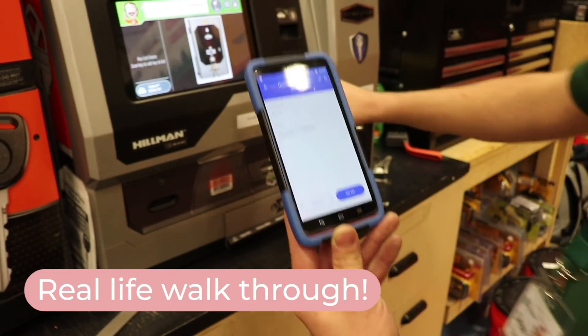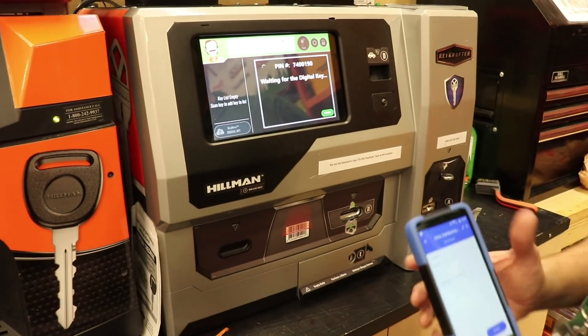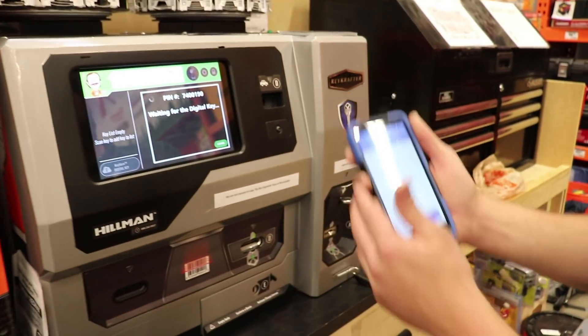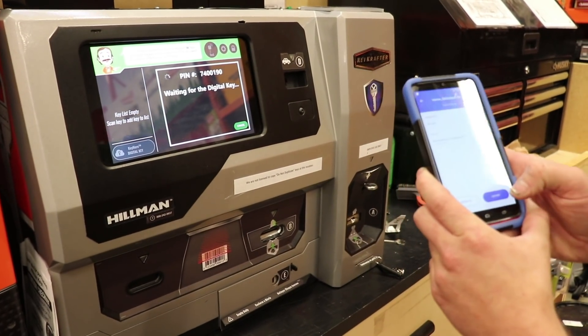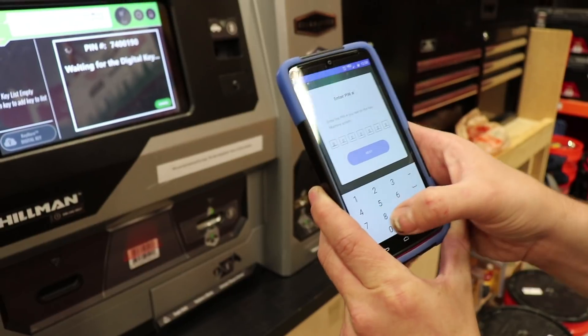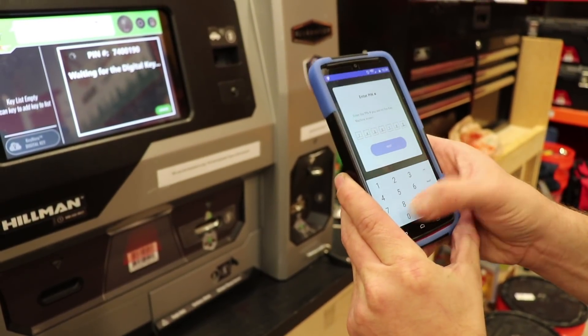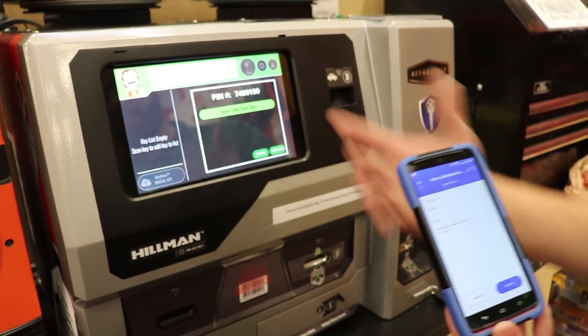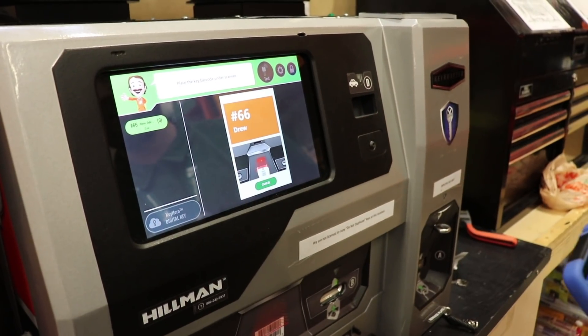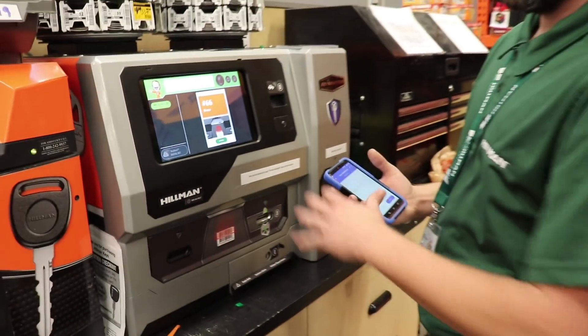When you want to duplicate your key, go to a Home Depot with the app, find the key you want to cut, and select 'cut' on your phone so it connects with the cutting machine. The associate clicks 'Key Hero digital key' on the screen, which instructs the customer to open the app, select the key to cut, and enter a pin number. Once you hit 'cut key,' you confirm you're in front of a compatible machine — currently any Home Depot in the country — enter the pin, and it sends directly to the machine. The machine then creates a physical duplicate you can take home.